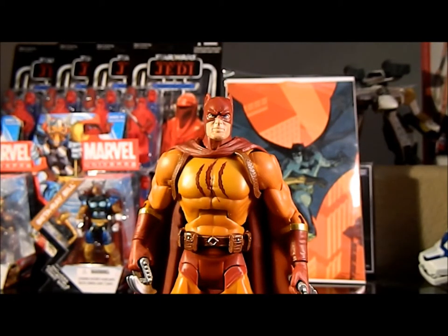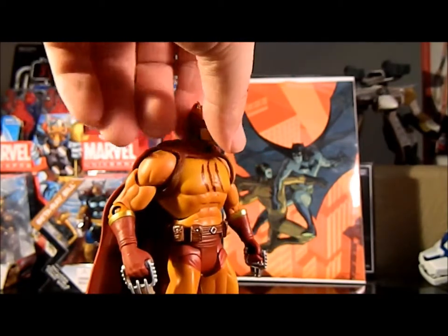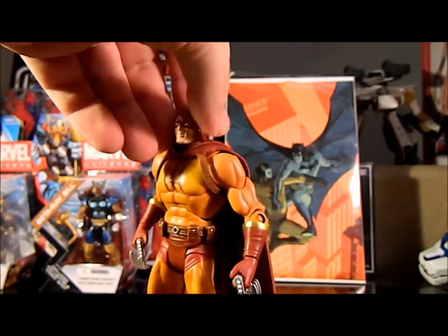He's one of those figures where every now and then you come across a B-list or C-list character you're not familiar with and you end up with the figure and it just ends up being cool for what it is. As a character in the comics he's essentially a villain who gets beat down by Batman, which kind of sucks.